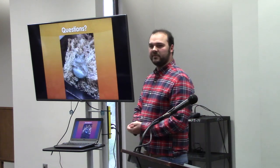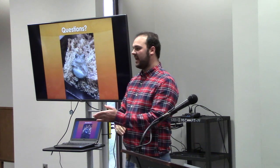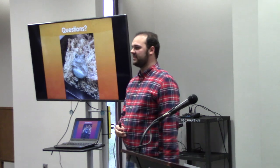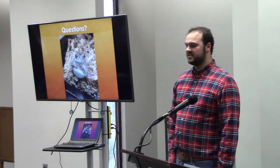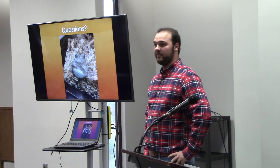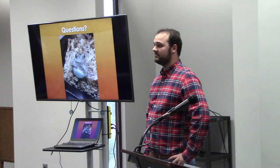I just want to thank everyone from the biology department — they've really supported me big time. Dr. Klein, all the grad students have gone out with me and helped grab frogs out of the water. Everyone else who's been supporting me, my parents, and Dr. Murdoch, who is going to be helping me out a lot. If anyone has any questions, feel free to throw them at me.